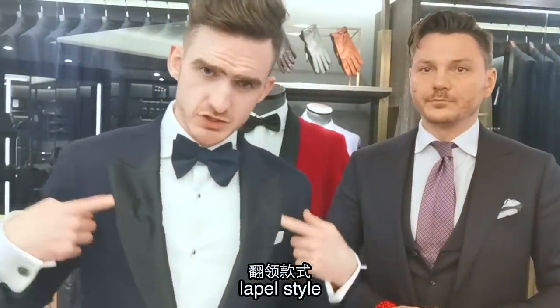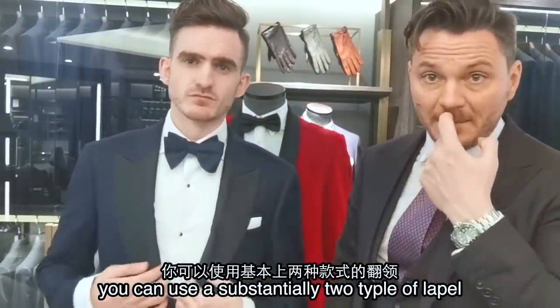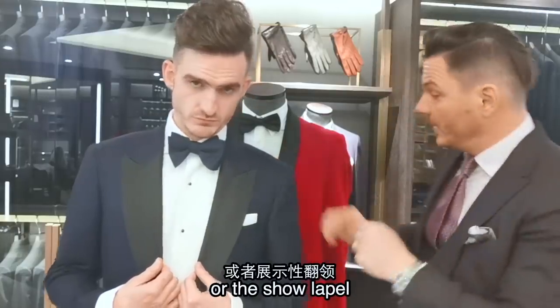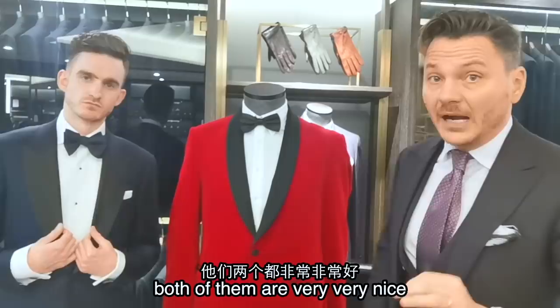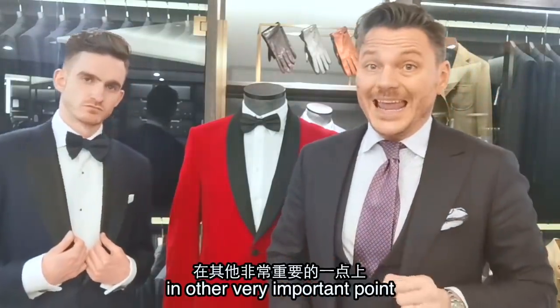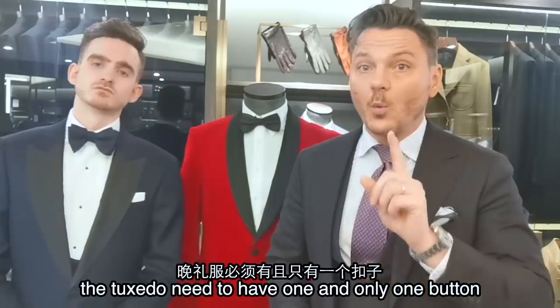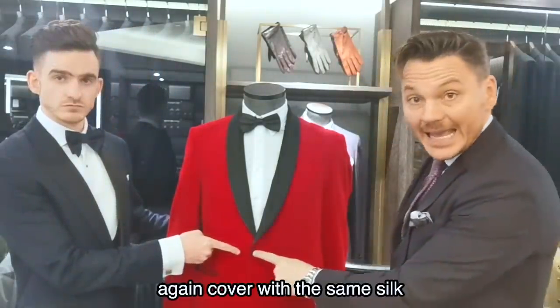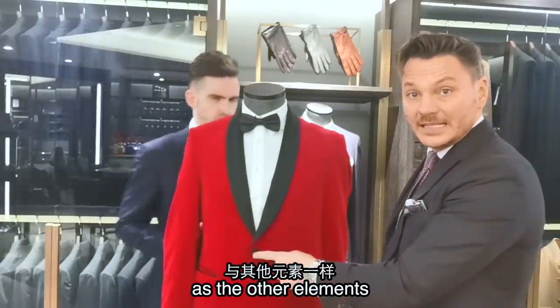The lapel style: you can use substantially two types of lapel — the pointed one, like Elise is wearing, or the shawl lapel. Both of them are very, very nice. Another very important point: the tuxedo needs to have one and only one button, again covered with the same silk as the other elements.